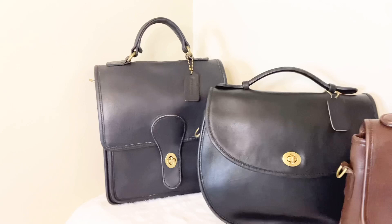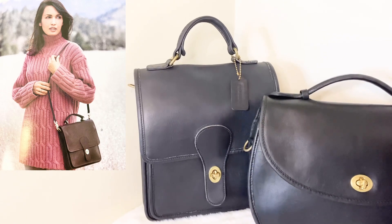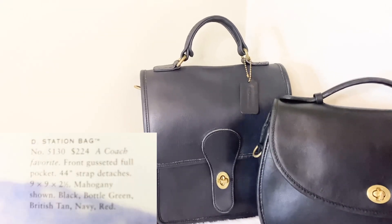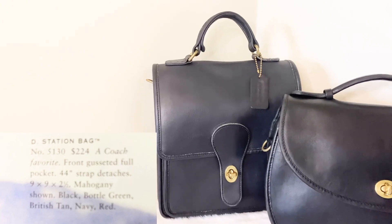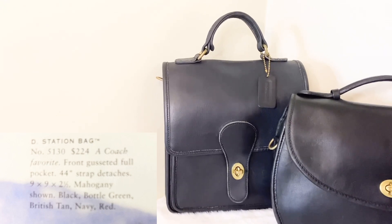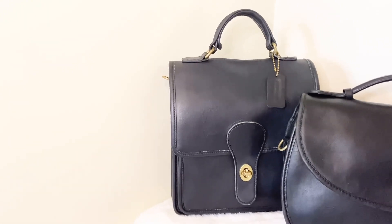The Coach Station bag is a very nice bag, as well as the top handle Coach Willis bag. Right now I'm really enjoying my Station bag. The Station bag style number is 5130, and it sold originally for $224. The dimensions of the Station bag are 9 by 9 by 2.5 inches — a tall, long, slender top handle beauty in my collection.